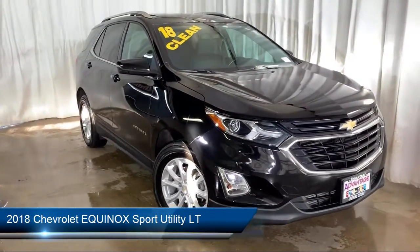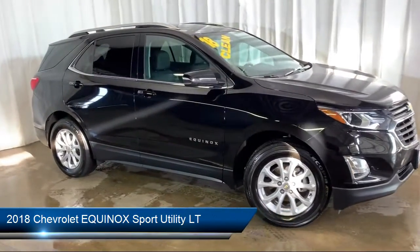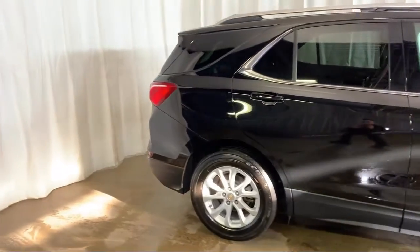It comes equipped with rear view camera, rear spoiler, Sirius XM satellite radio, keyless entry, power sunroof, and a premium audio system.